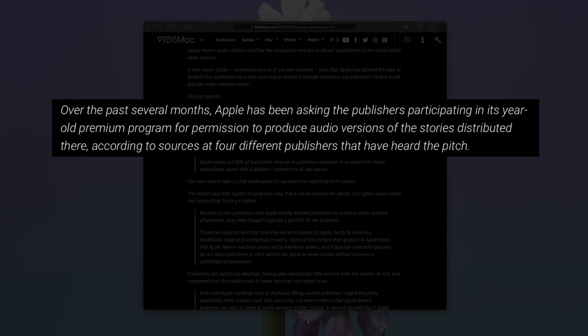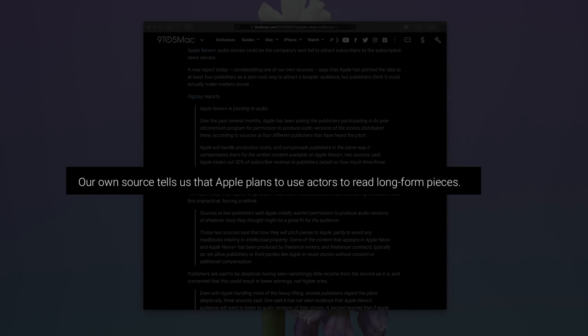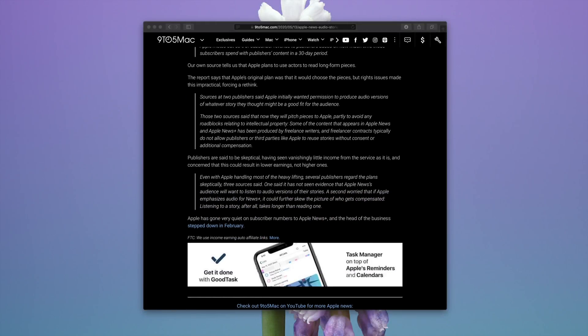You know how people listen to podcasts while they're driving or while they're doing other things. Apple has sort of the same thing in mind for its Apple News Plus content. To make it more appealing, Apple will reportedly use its own actors to read these long-form pieces. That said, publishers are definitely skeptical because they aren't really even seeing that much revenue from Apple News Plus as it is.